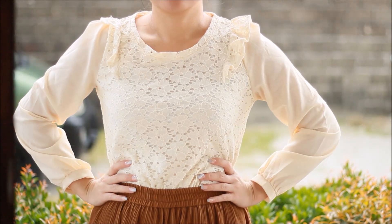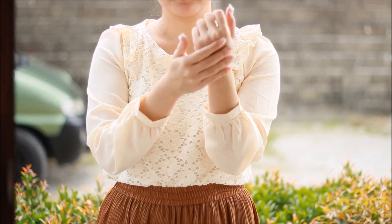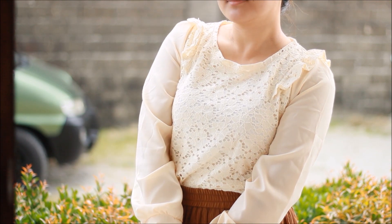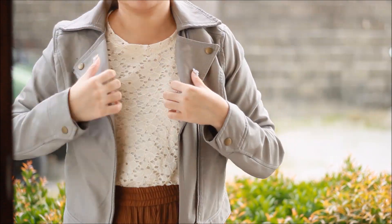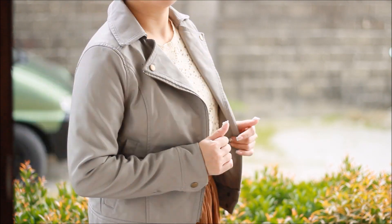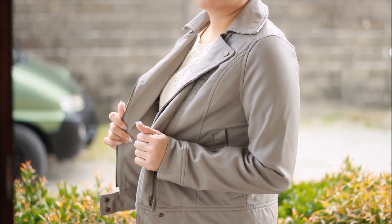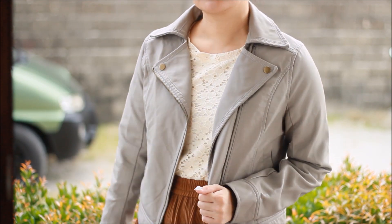Now let's get a little OOTD, shall we? This is the first item that I got — a lacy blouse that has long sleeves in it. I love pairing this up with this faux leather jacket, which I got on sale. It was on sale because it is slightly damaged, but I'm totally okay with it.